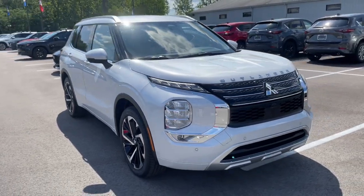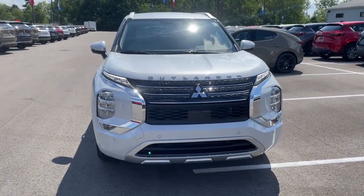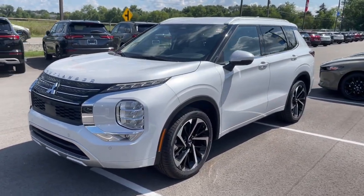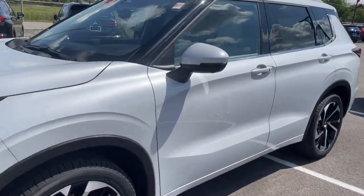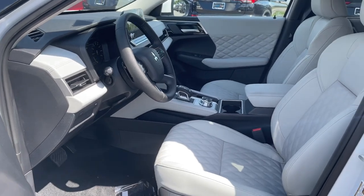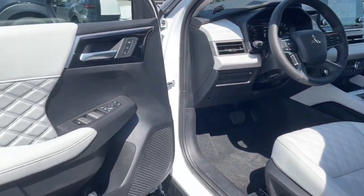Get into the 2024 Mitsubishi Outlander. Here's a family-friendly Outlander designed with your lifestyle in mind. Styled with fresh, modern flair and available with features such as all-wheel drive and three-row seating, this sleek contemporary crossover brings convenience and versatility to every journey.